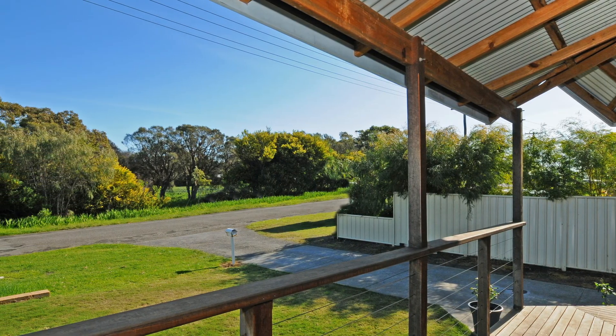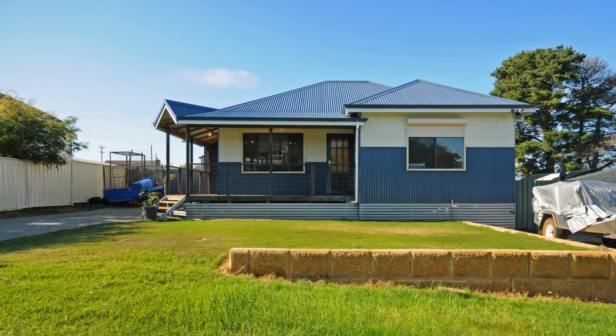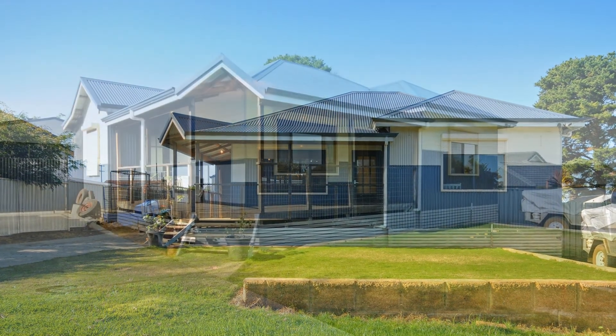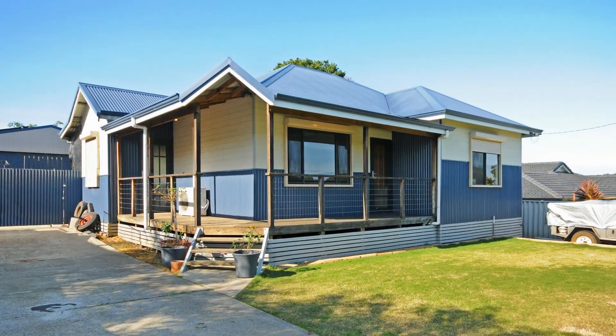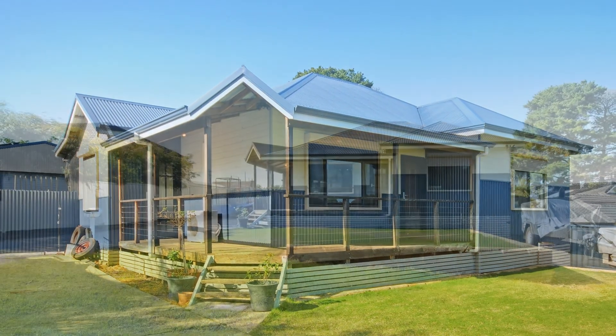Situated in a quiet country setting with bush outlook, having a pleasing street frontage and recently renovated modern interior. This colour bond clad home with wide welcoming veranda has plenty of surprises to offer.